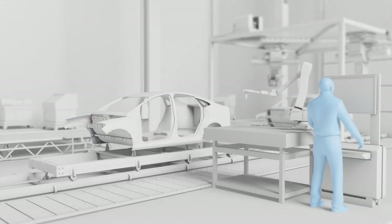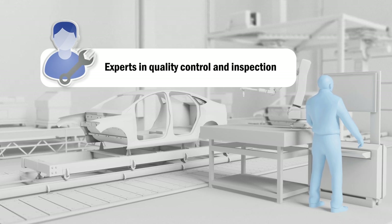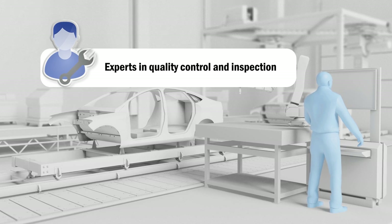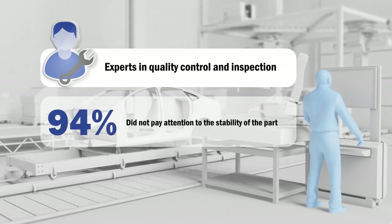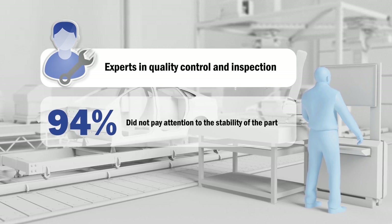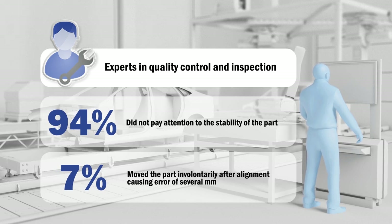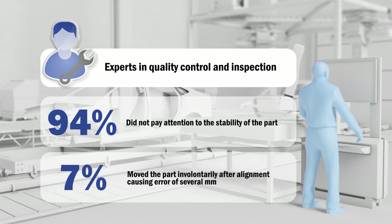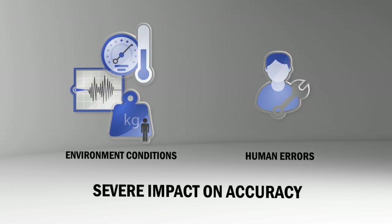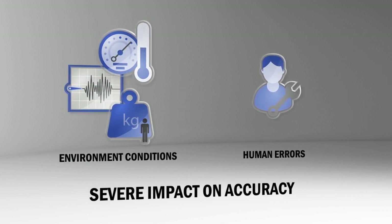During that same conference, another measurement study was conducted with measurement experts who had been working in the quality control and inspection field for over seven years. The results showed that 94% of the participants did not pay attention to the stability of the part. Furthermore, 7% of the participants moved the part without noticing after aligning it, resulting in errors of several millimeters. Both vibrations and human error can severely impact measurement accuracy, which in turn can generate multiple costs and slow down productivity.